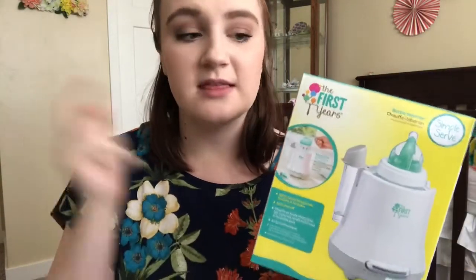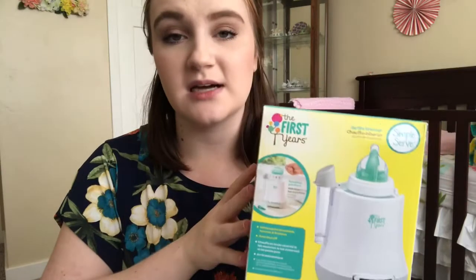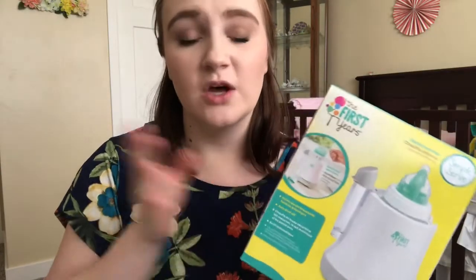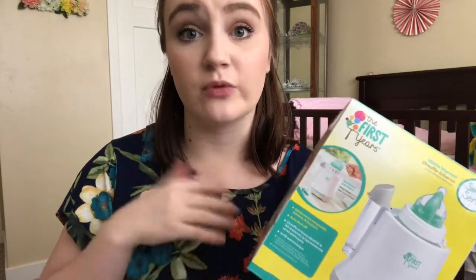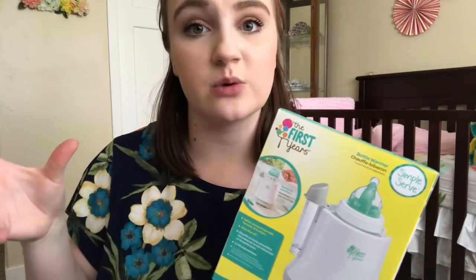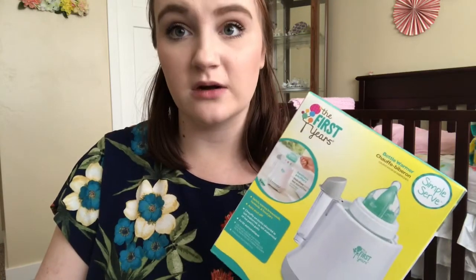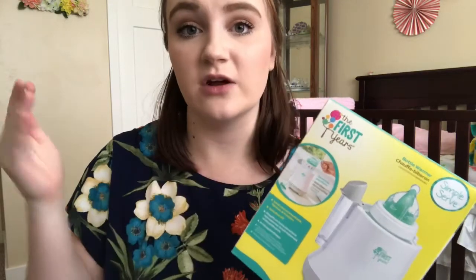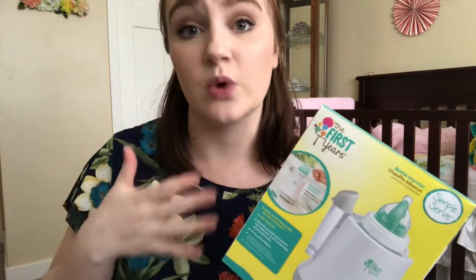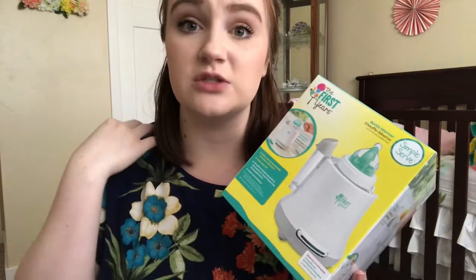Next up is our bottle warmer. This is from the brand The First Years. This was around $15 — I got it from Target, and I really like this product, especially for middle-of-the-night feedings. We decided from the get-go to just give her room temperature bottles so that when we are out and about and she's hungry, we can just shake one up and give it to her without worrying about finding somewhere to heat it up. But if she doesn't finish a bottle, we put it in the fridge so it stays good for 24 hours, and when she's ready to have that bottle, this is hands down the quickest and most convenient way to heat it up.